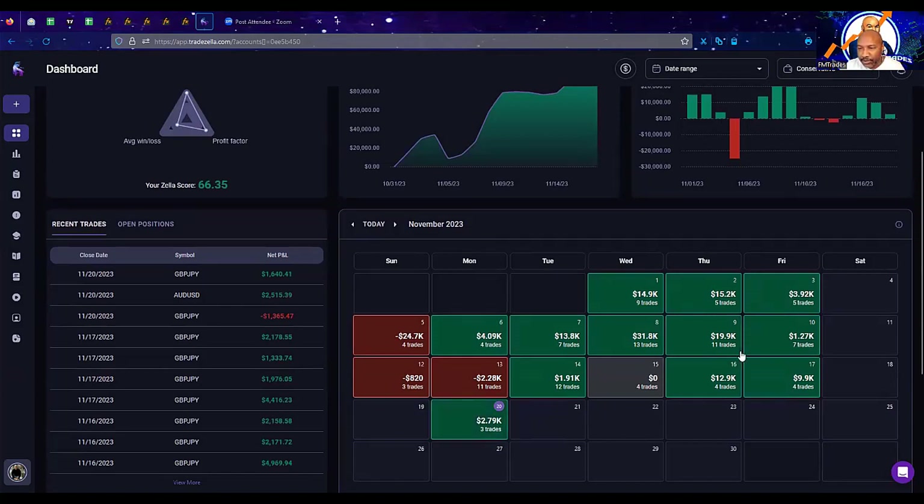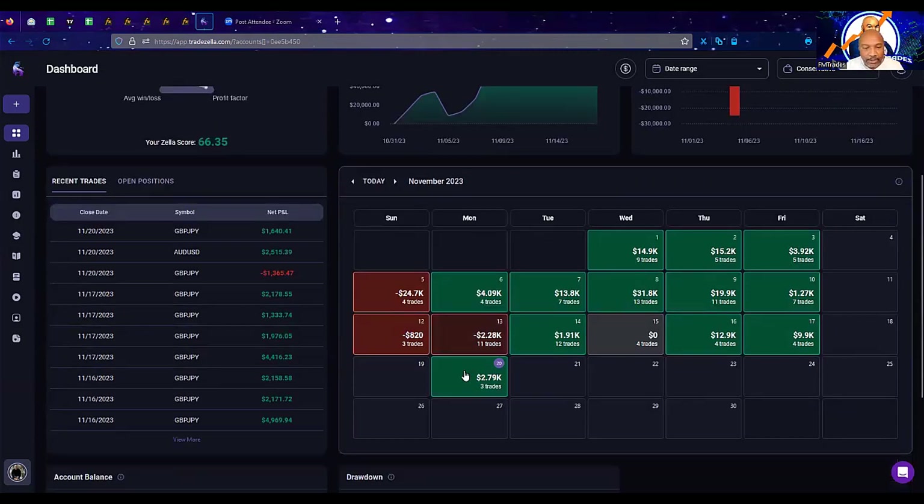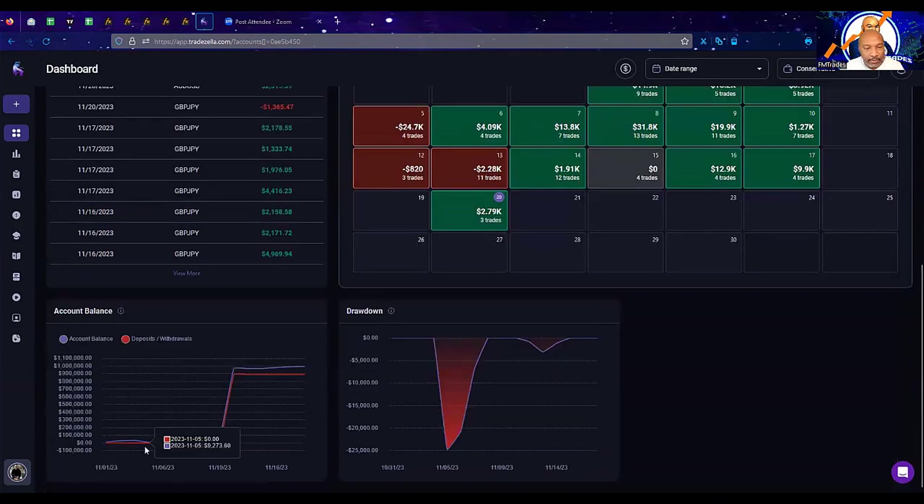Out of the trading days — today is the 16th trading day, at least the days I've traded — three of those 16 have been net losses and the rest have been net positive days. This is the equity curve from when I started tracking it. It's just completely going in the proper direction — from where we started to where we're at right now.